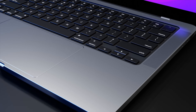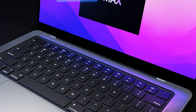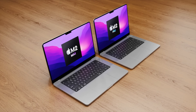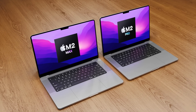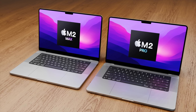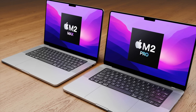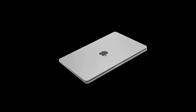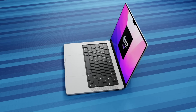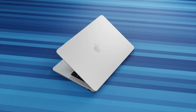We've had a benchmark leak for the brand new M2 Max chipset, which is going to be put inside the brand new 14 and 16 inch MacBook Pros. It's really interesting to see what this increase of speed is doing to the next generation of MacBook chipsets. I'm going to cover this and also give you the latest on the MacBook Pro 16 inch release date and price.